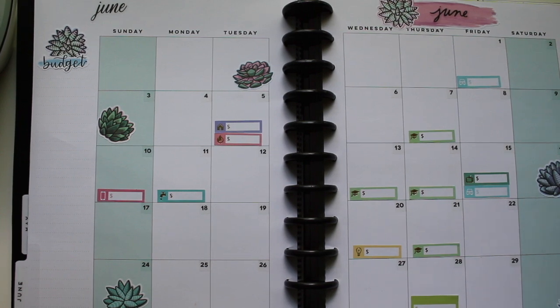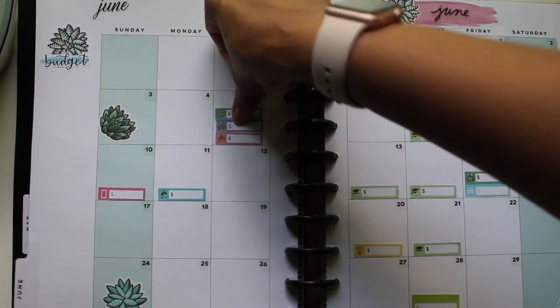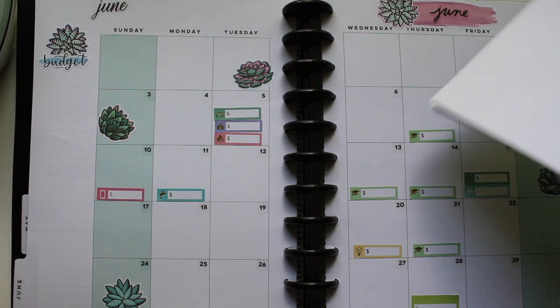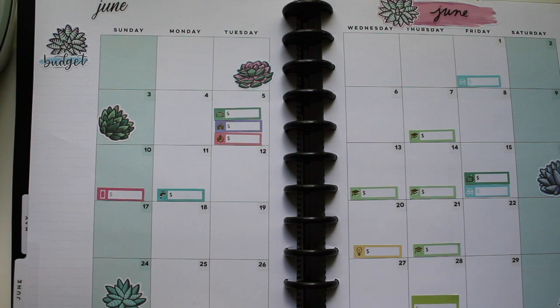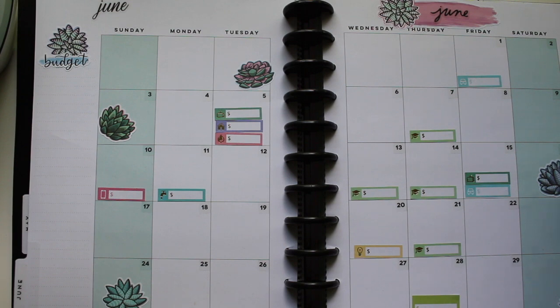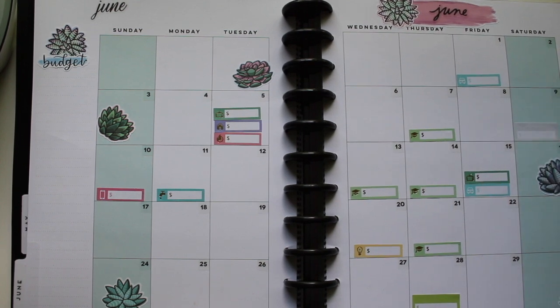I'm going to speed this up. How would you categorize internet in the planner? Hulu I would put under TV since that's TV I'm paying for, but I don't know how I would categorize internet — there's nothing that says 'hey it's internet.' I'll just use a blank one for internet, and that is due on the 9th.